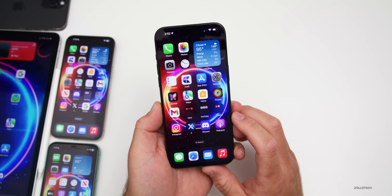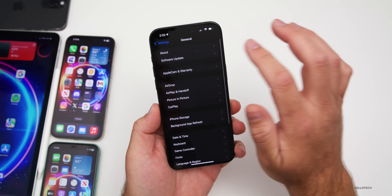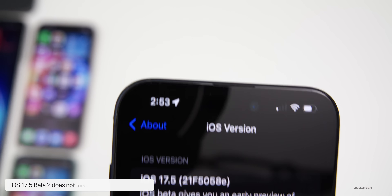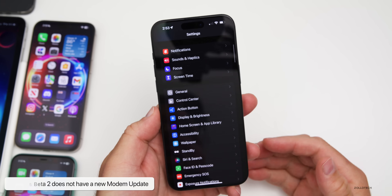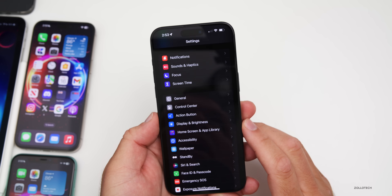Let's take a look at the build number. Going to Settings > General > About, the build number is 21F5058e. This update does not have a modem update, so there is no change there as far as modem connectivity or anything else — but it seemed to work pretty well in beta 1.